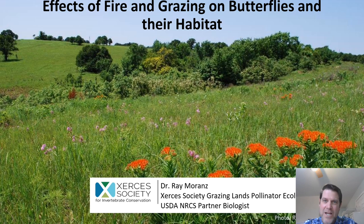Hi everyone. Thanks for taking the time to attend my talk. My name is Ray Morans. I'm a pollinator ecologist with the Xerces Society for Invertebrate Conservation and I'm also a partner biologist with the USDA NRCS. The topic of my talk today is studying the effects of fire and grazing on butterflies and their habitat, which is a topic I've been working on and off for the last 15 years.